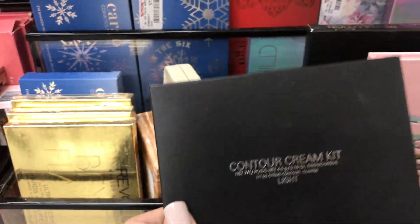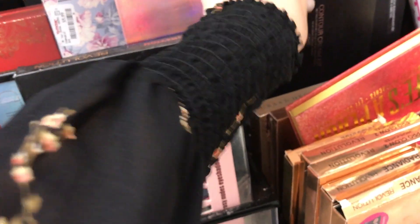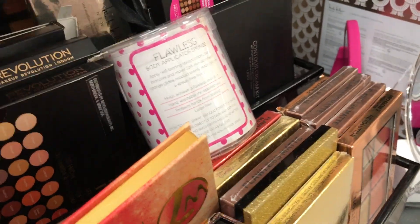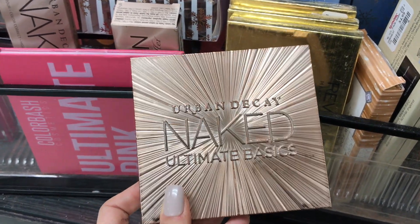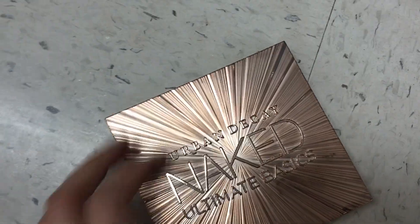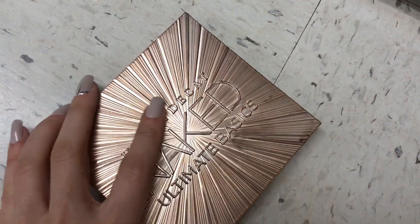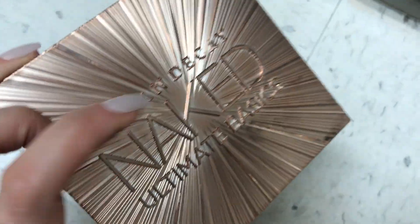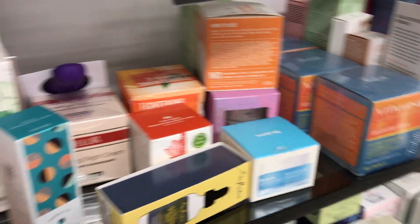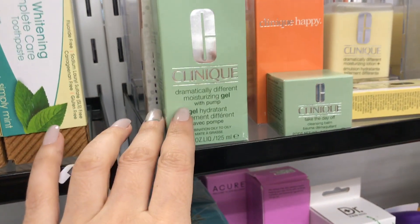They have a lot of ABH cream contour kits — these are really good; I already have one and I like it, though not as much on the face since it takes longer than a powder. There's also the Urban Decay Ultimate Basics palette which I really like, but let's see if it's broken — oh my goodness, that is abuse if I've ever seen it. Things got a bit crowded on that side so we're moving to skincare now — there are about 20 people watching me!